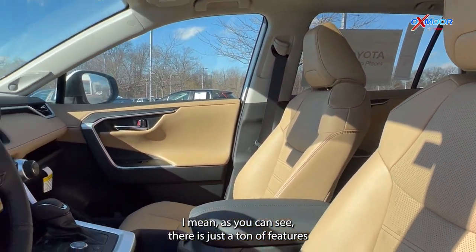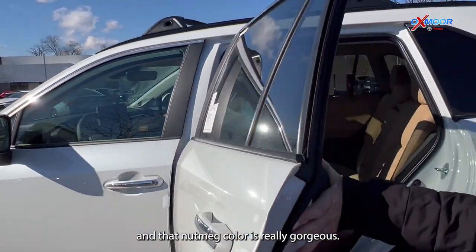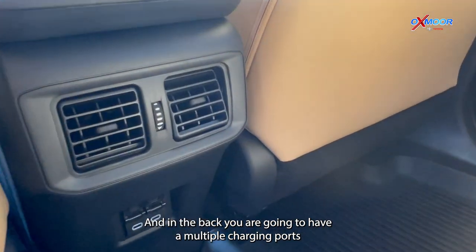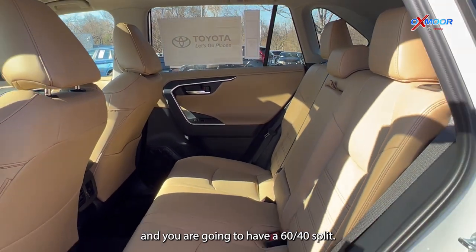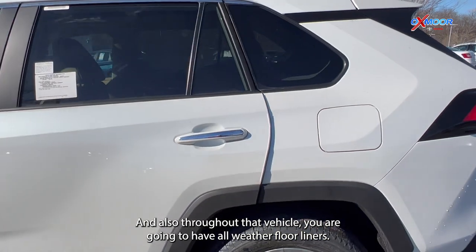There is a beautiful sunroof. As you can see, there is just a ton of features, and that nutmeg color is really gorgeous. In the back, you are going to have multiple charging ports and a 60-40 split. Also throughout the vehicle, you are going to have all-weather floor liners.